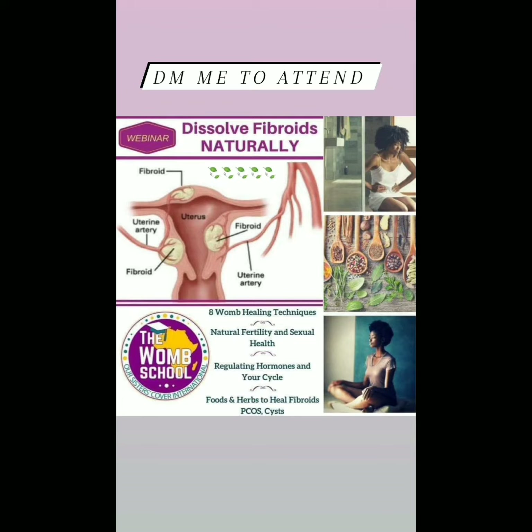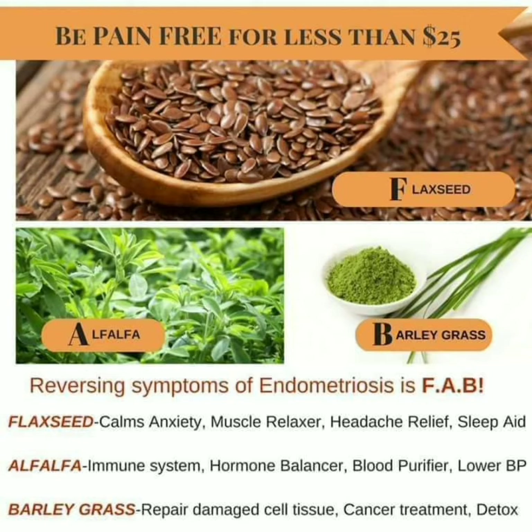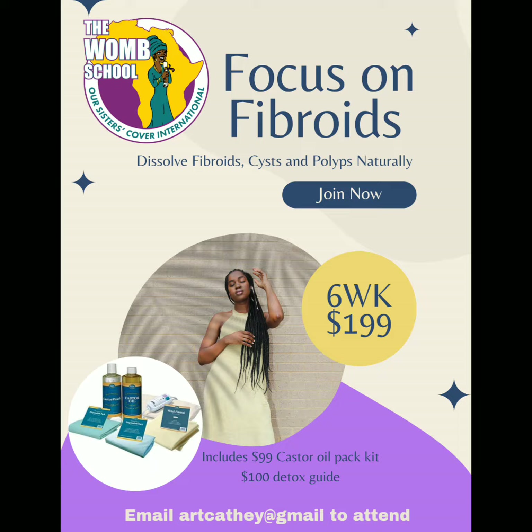You can DM me or join the Womb School to learn this and other herbs and natural healing methods to take care of your womb. Send me a message today. Be sure to sign up for the six-week detox and send me a message to participate.